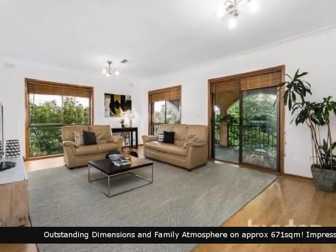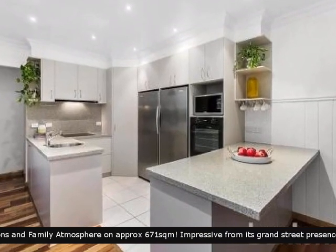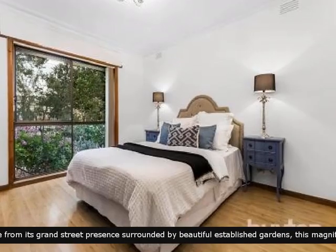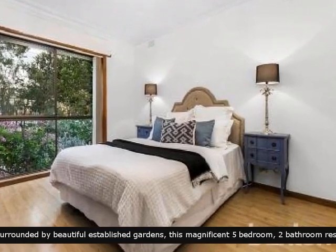This property boasts a wonderful fully functional kitchen pleasing most cooks in the family. A lavish dining area that will have friends talking. Beautifully presented bedrooms offering plenty of space for all.